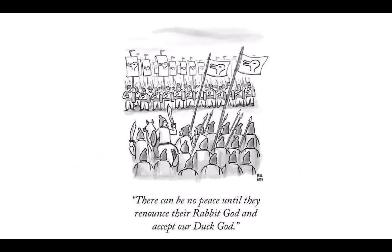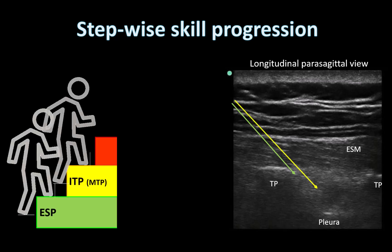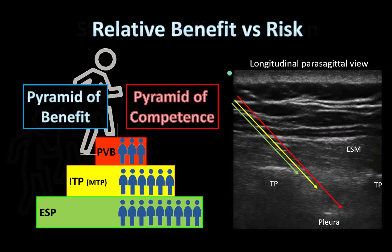It doesn't always have to be one or the other. I think it's most valuable to think about ESP and paravertebral blocks as two ends of a physical and philosophical spectrum. Because the imaging and needle approach is so similar for ESP and the parasagittal in-plane approach to paravertebral blocks, the motivated practitioner can graduate themselves from doing ESPs to paravertebral blocks, and while that is happening, more patients can benefit from regional anesthesia as a result.